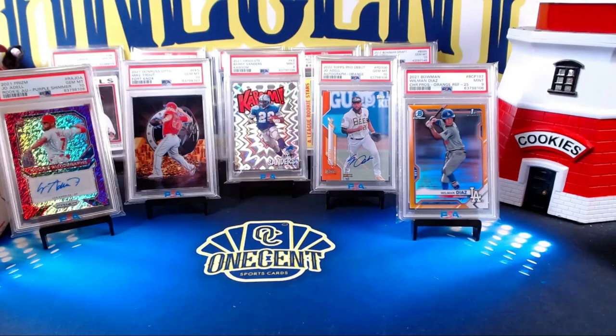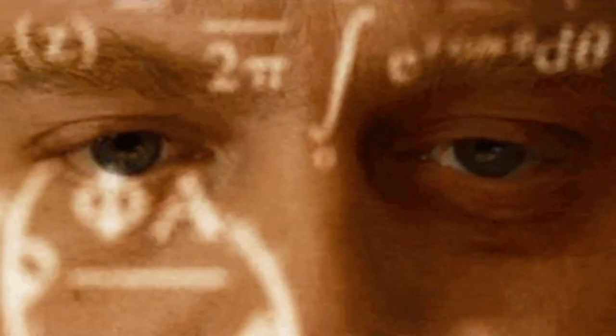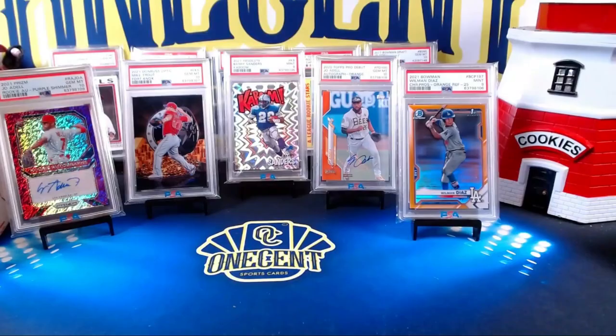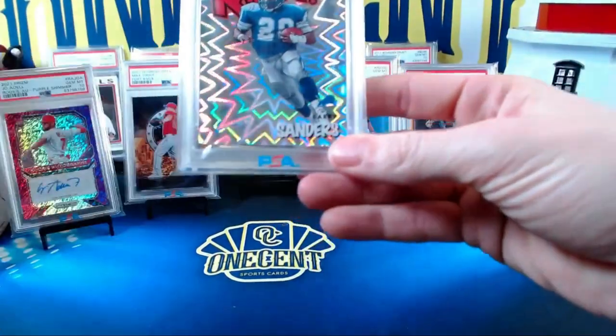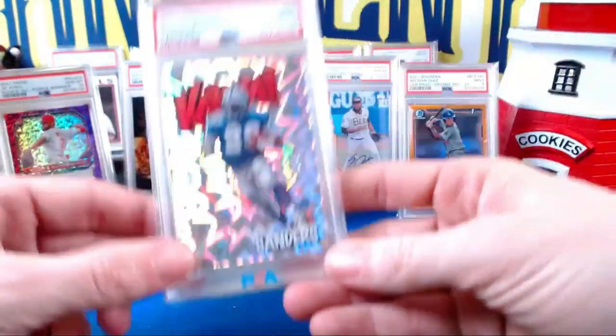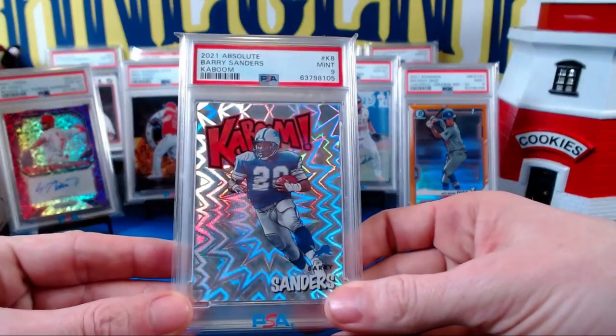Be sure to always use things like a loupe — get one of these, look at your corners, make sure you can ensure you're at least going to get a nine, which will at least recoup your money, and hopefully get some tens. On this one we got three tens and two nines. The Kaboom — I kind of thought we'd get a nine on that. Beck, are you excited about your Kaboom? I was honestly hoping it would be a 10, but it's still worth $300.